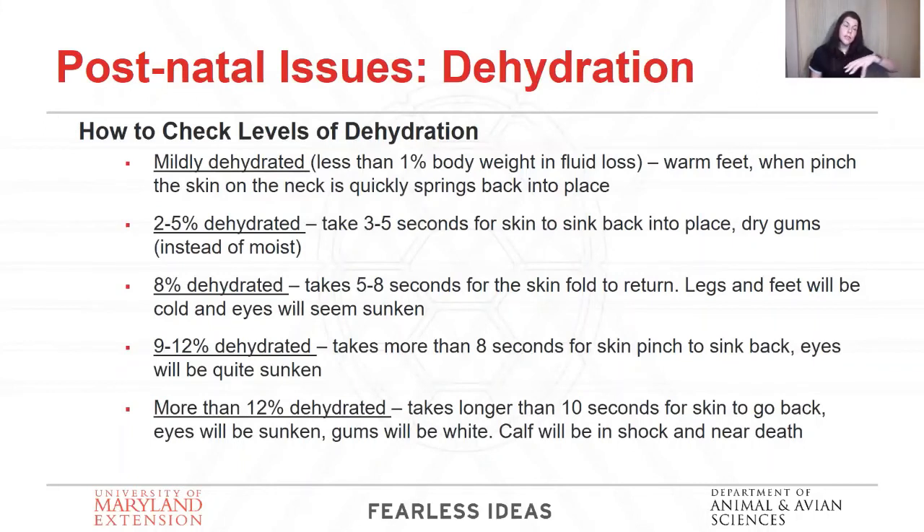The number one issue you're going to have with calves is dehydration — whether beef or dairy calves. Many things can cause dehydration: scours, not figuring out how to nurse, mom not producing milk, or teats too large for the little calf to get its mouth around. Keep an eye on it. A great way to test for dehydration: if you can catch that calf and it's normally calm, that's a good indicator. Pinch the skin on their neck — the longer it takes to go back flat, the more dehydrated they are.